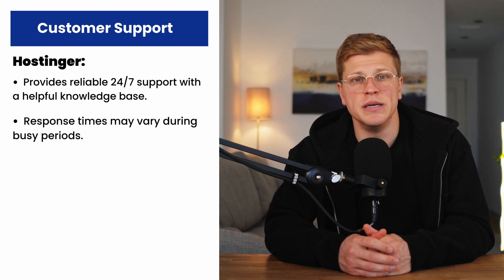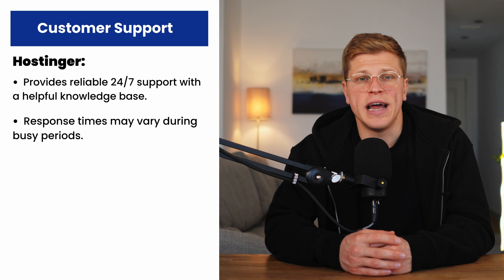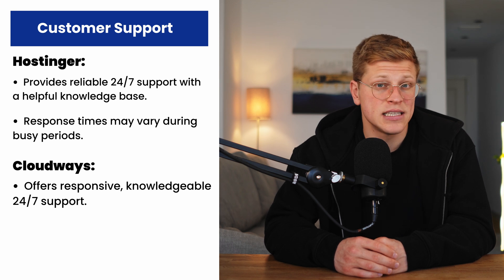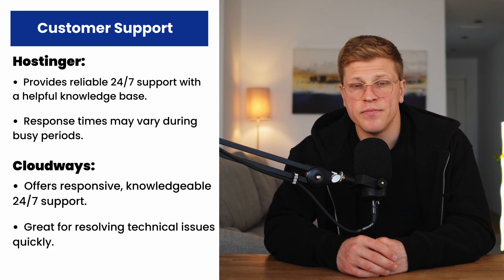Customer support — who's got your back? Both providers offer 24/7 support, but their approaches are different. Hostinger's support team is responsive and helpful, though response times can vary during busy periods. Their knowledge base is extensive, making it easy to find answers to common questions. Cloudways has a reputation for excellent customer support — their team is fast, knowledgeable, and capable of resolving technical issues quickly. This level of support is especially valuable for users managing complex projects.